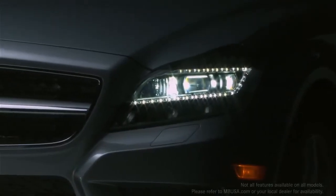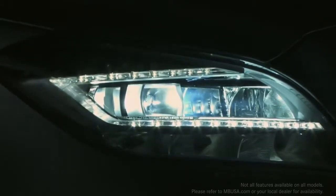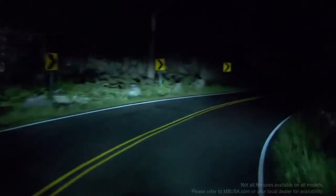In the CLS class, the world's first active LED headlamps offer even better perception. Active curve illumination swivels the headlamps as you steer to light up curving roadways up to 90% better than plain fixed lamps.